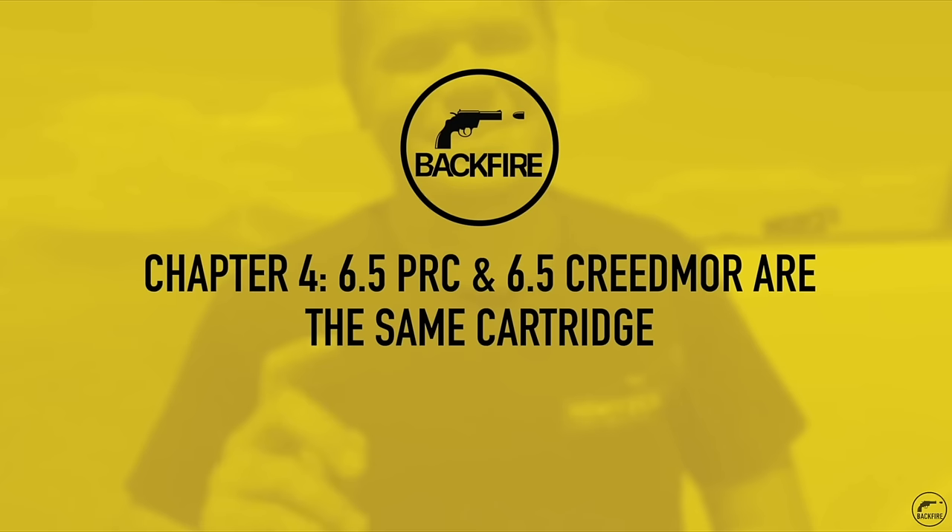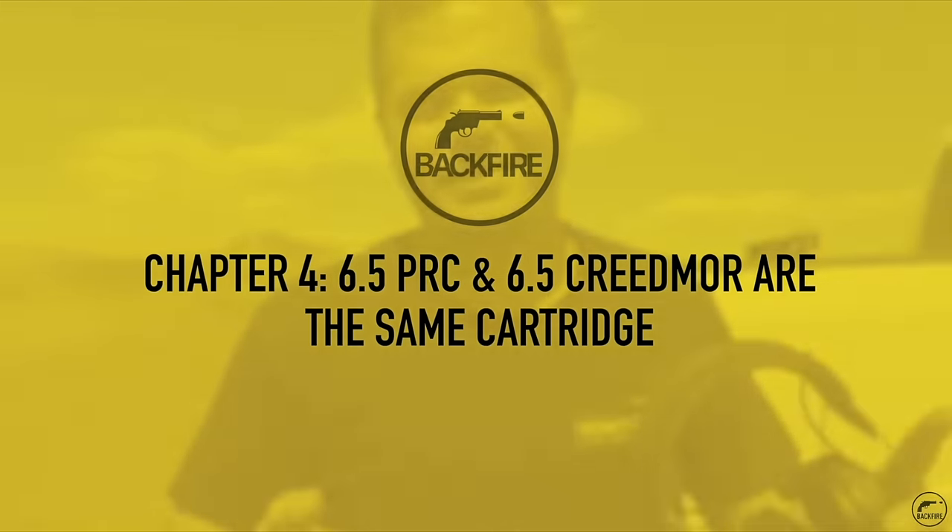In a recent video, I said this about 6.5 PRC: '6.5 Creedmoor and 6.5 PRC are the exact same cartridge.' I keep telling people this, and I know it's a little bit of hyperbole, because they're obviously not. They have different case capacities. You can put more powder in the 6.5 PRC, so yes, all else equal, it's a more powerful cartridge.